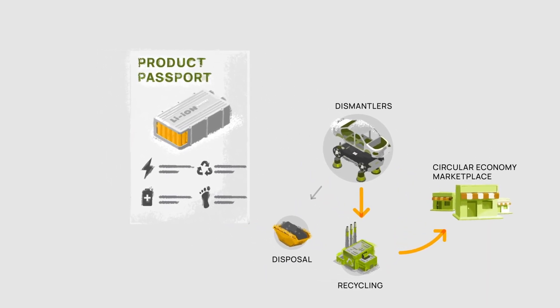The Digital Product Passport accompanies a product throughout its life and can be updated about a product's condition — for example, to reflect the health status of a battery. This is usually done by the OEM.